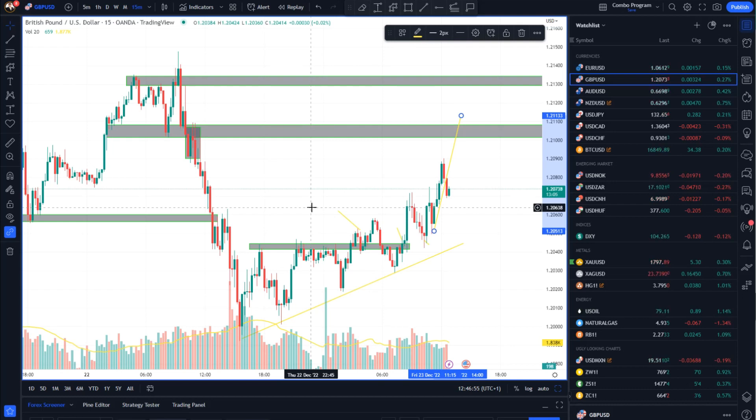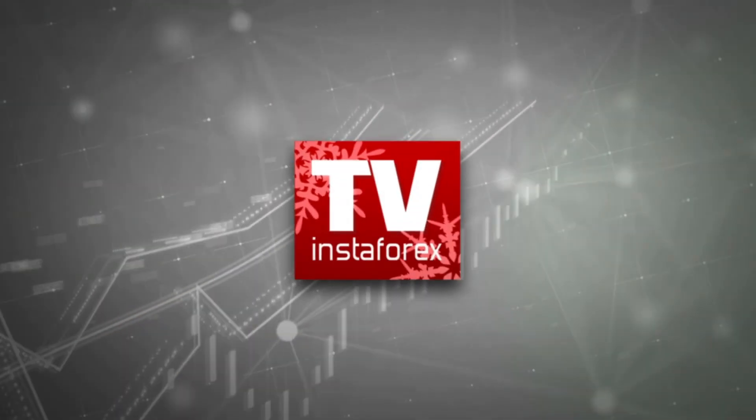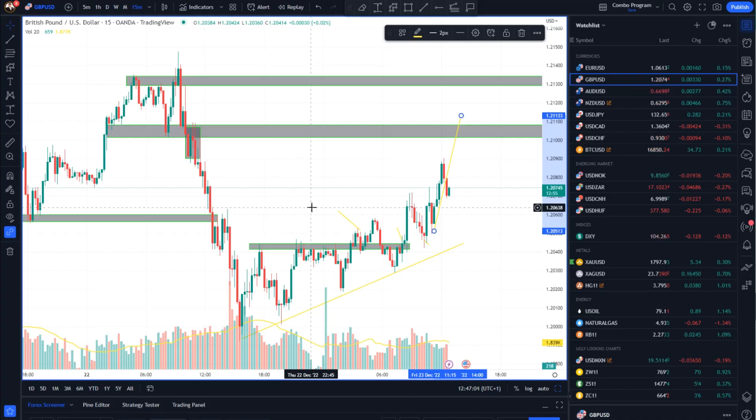Hello there traders and welcome to another update on the market. For today I decided to cover British pound versus US dollar. I will speak about the gold market, crude oil, and Bitcoin versus US dollar. I will start with the British pound versus US dollar first.